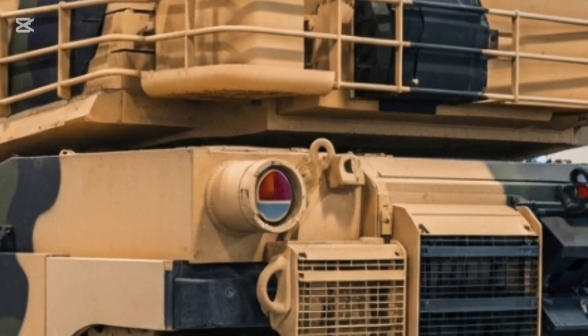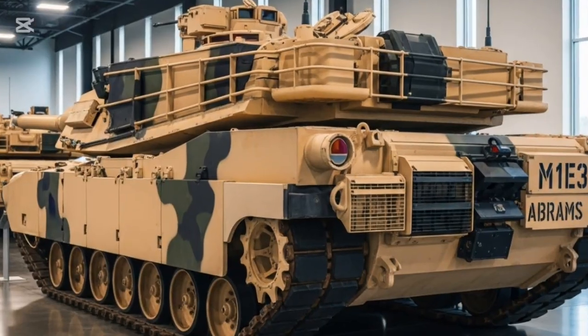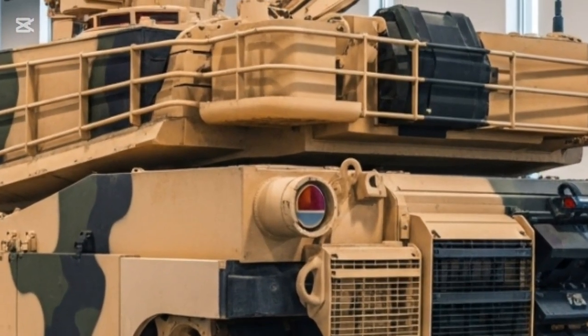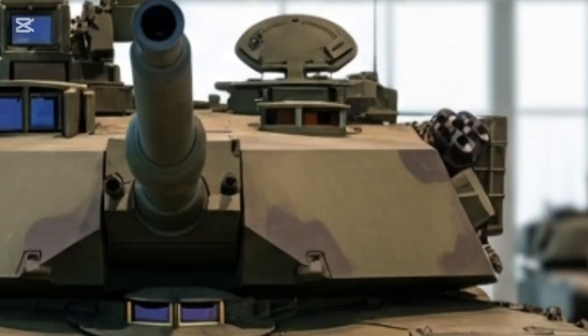This new design emphasizes mobility and sustainability, ensuring the Abrams can be rapidly deployed, consume less fuel, and operate longer in complex environments. The M1E3 is designed with future conflicts in mind — from open deserts to dense urban landscapes where speed and adaptability are key.